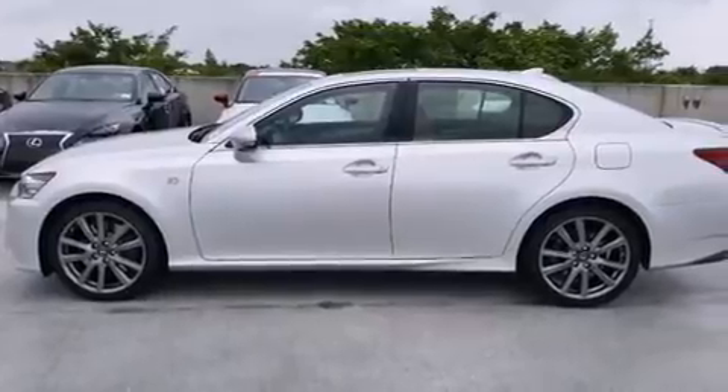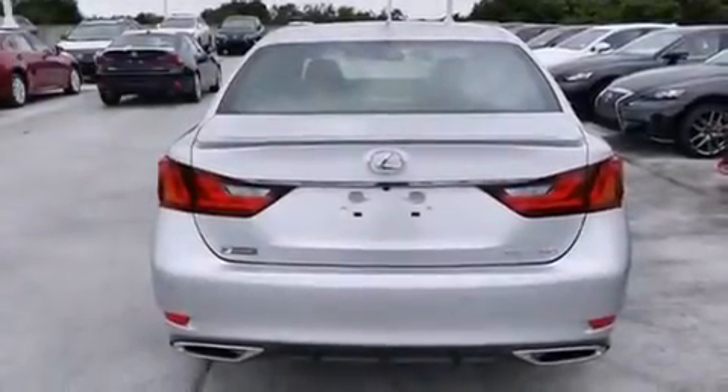Additional features include intuitive parking assist, traction control, an anti-lock braking system, and a sunroof that enables you to fill the cabin with fresh air at the push of a button.